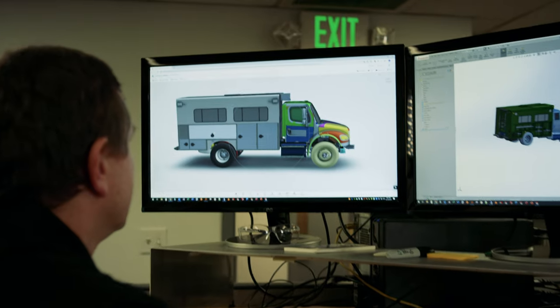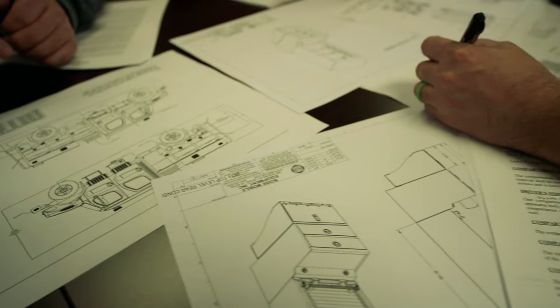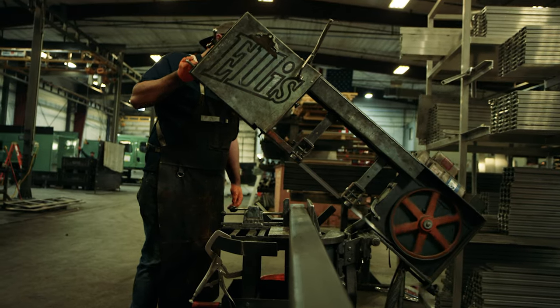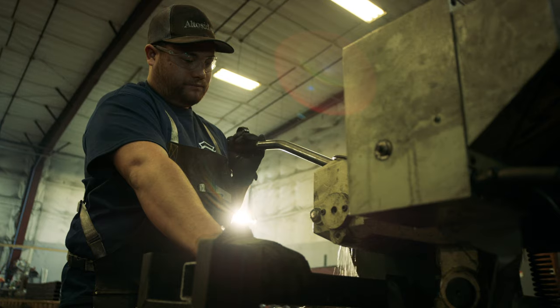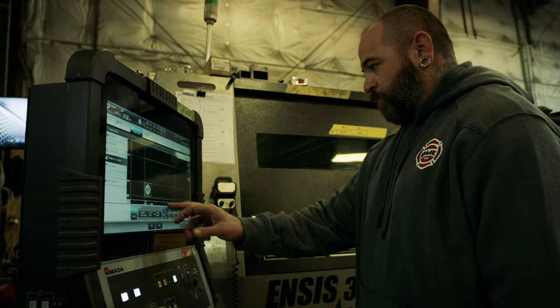At BME, each apparatus is designed by top-notch engineers and built from the ground up right here in the USA. Our staff utilizes a collaborative process, taking the time to understand the specific needs of each engine.